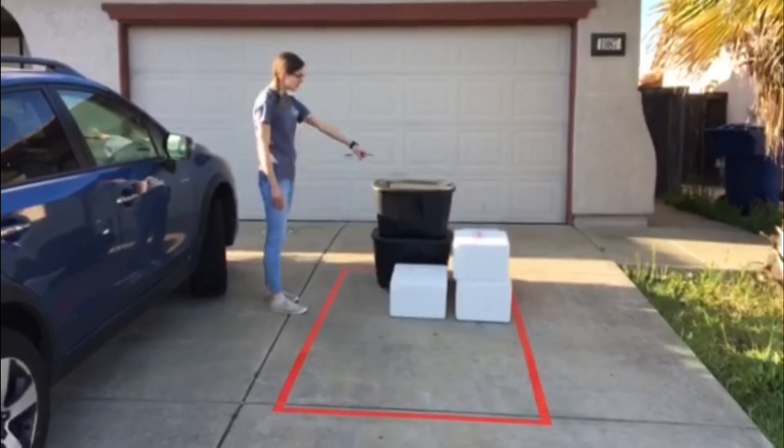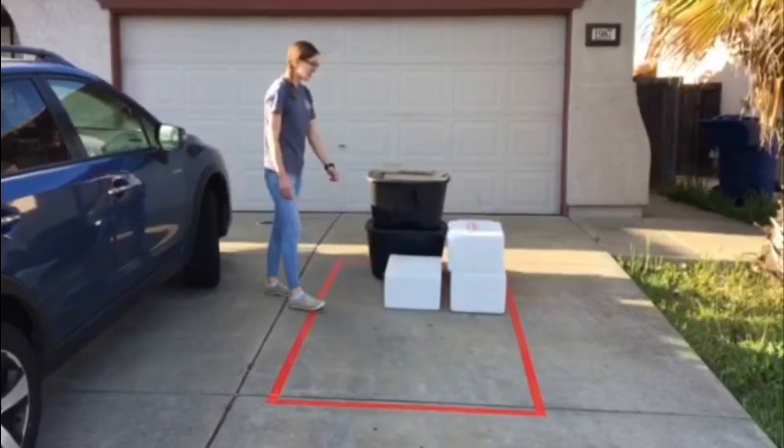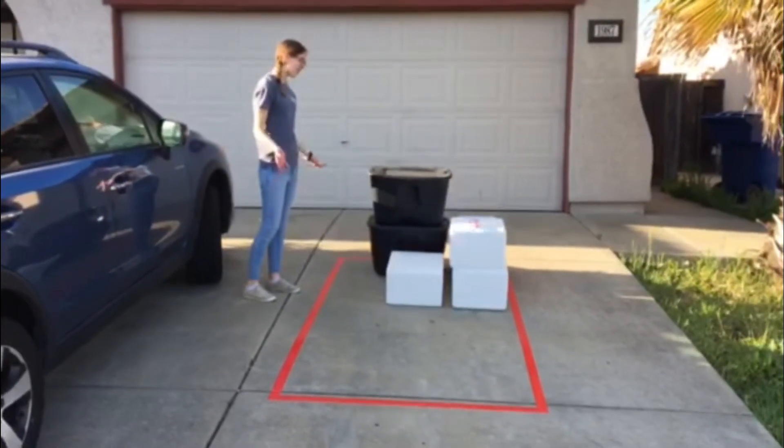With these six boxes, we've already filled up almost half of our covered wagon.